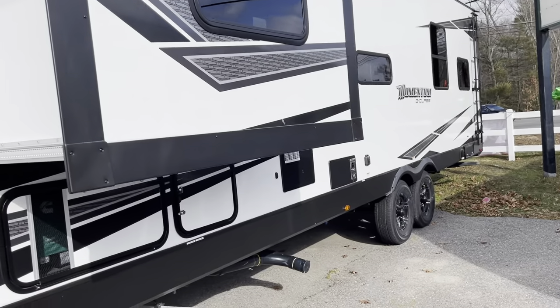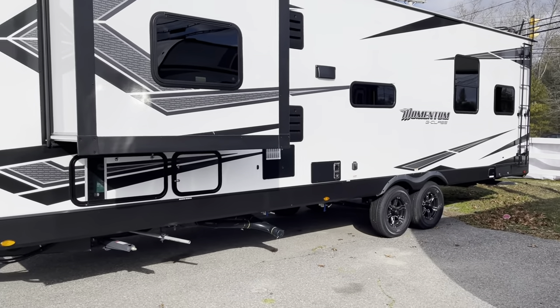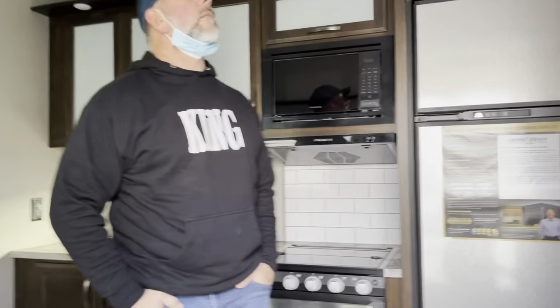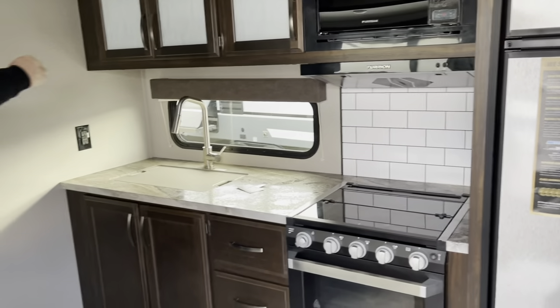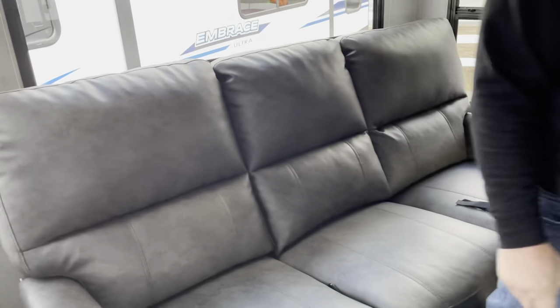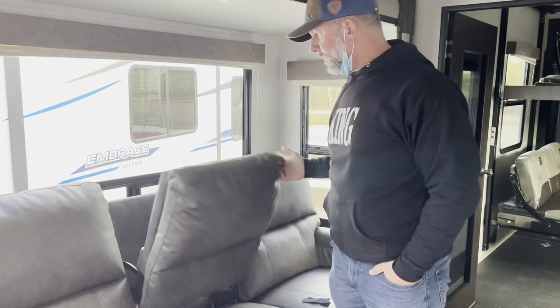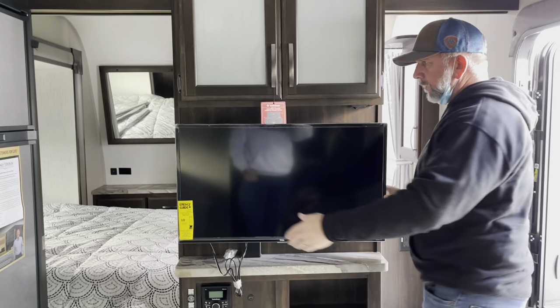We just got here — we're at Campus RV in Taunton, Massachusetts. That's the trailer we're looking at right there, so let's go check it out. This is the one we came to look at — the Momentum 29G. Come on in! It's pretty good, got some good space. Those are recliners, and the TV is on an arm so you can swing it in and out.